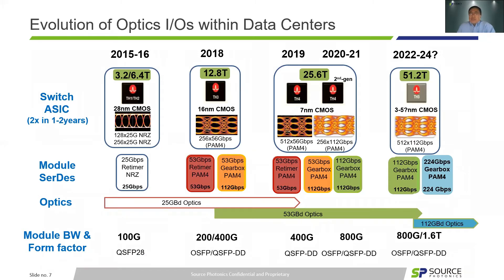Let's go back to the basics. This slide shows another way to illustrate the evolution of optical I/O interfaces and module form factors. For different generations of switch evolution, we see optics undergo three transitions: from 25Gbaud NRZ to PAM4, then transition to 50Gbaud PAM4, and last to 112Gbaud PAM4 in the near future. From the SerDes front, we talk about 25Gbaud NRZ to 50Gbaud PAM4, then to 112Gbaud PAM4 in the near future.